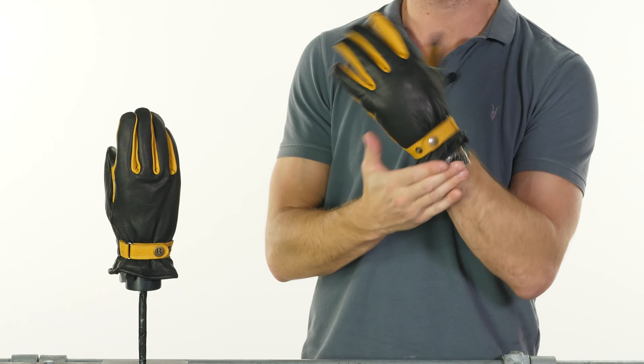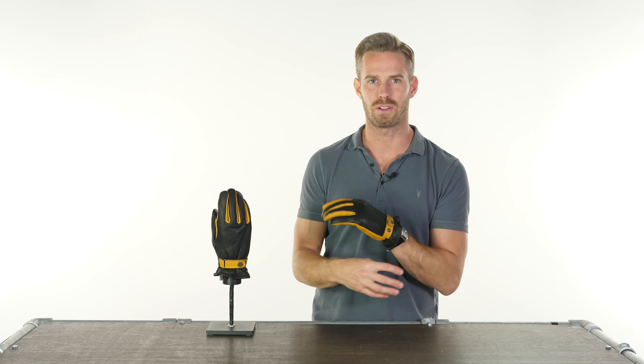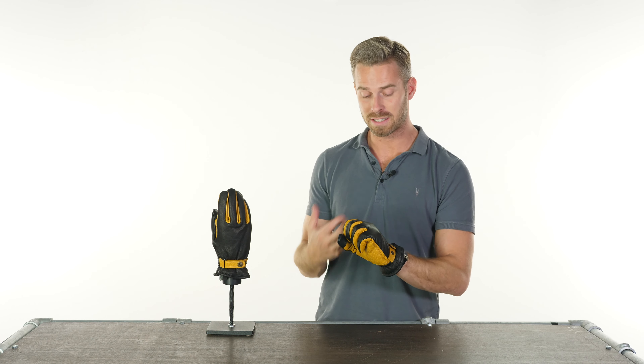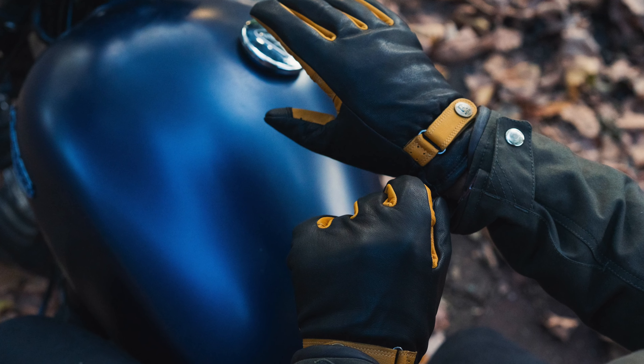Of course, being a shorter cuff glove, they are not going to be as practical as some of the longer cuff Racer gloves shown in a couple of the other videos, but these will still keep you dry on your hand itself, and the breathability is still there too.